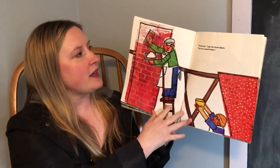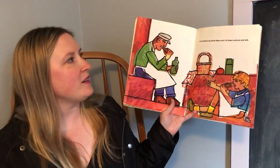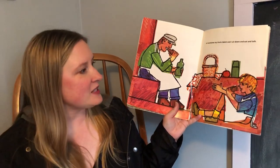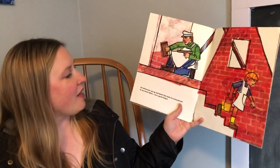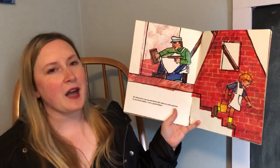Thank you, says my Uncle Adam. You're a good helper. At lunchtime my Uncle Adam and I sit down and eat and talk. It looks like they have sandwiches and apples and drinks. I think this is a special day for the little boy. All afternoon I go up and down the stairs to carry plaster to my Uncle Adam. I am a good helper.